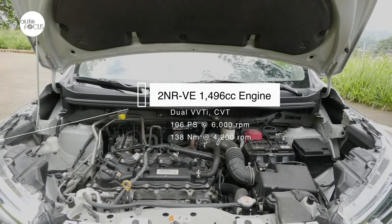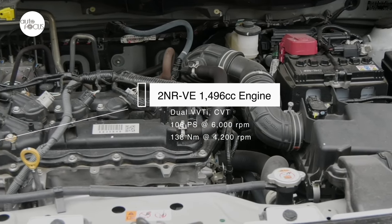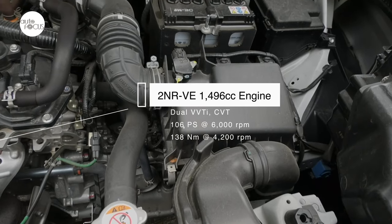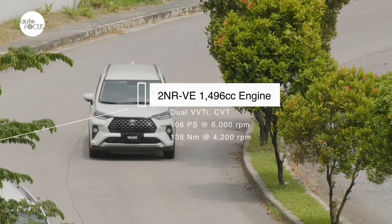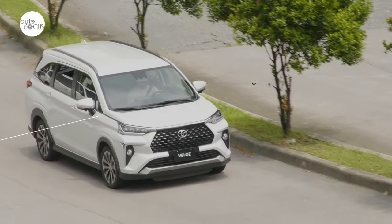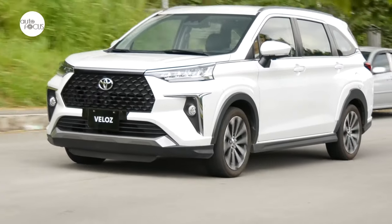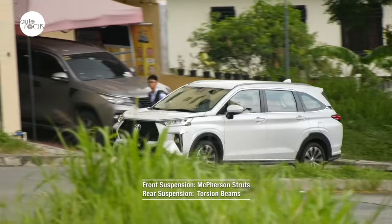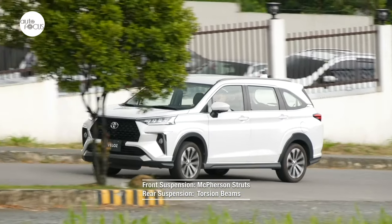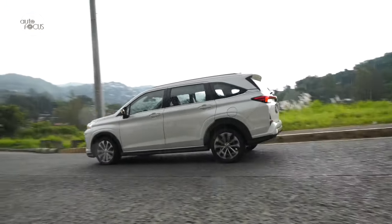The Veloz is powered by Toyota's 2NR-VE engine, the same as the top-of-the-line Avanza. The 1,496cc inline four-cylinder 16-valve DOHC engine with dual VVT-i generates 106 horsepower at 6,000 RPM and 138 Nm of torque at 4,200 RPM. Mated to a continuously variable transmission, the engine provides good pulling power even in normal driving mode. Eco mode is good for stop-and-go traffic, while Sport mode comes in handy for overtaking on switchbacks out of the city. The Veloz rides and handles much like most subcompact crossovers, with front McPherson struts and rear torsion beams tuned for comfort and stability, riding road imperfections well without wallowing around curves.